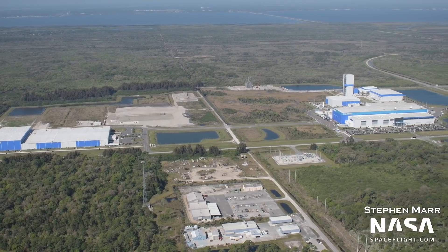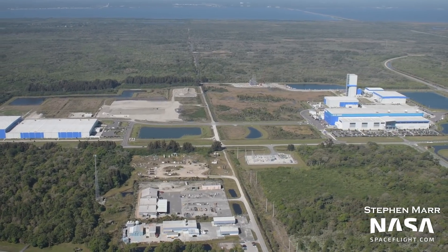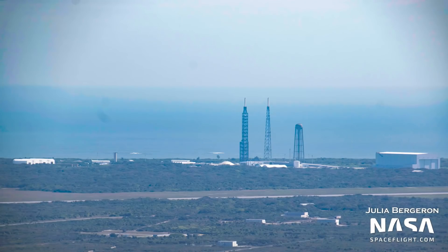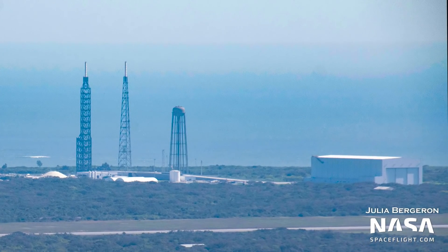Their main campus has shown no significant changes compared to last week. Over at Launch Complex 36, no change was visible compared to last week. This complex will host a massive New Glenn rocket built by Blue Origin.